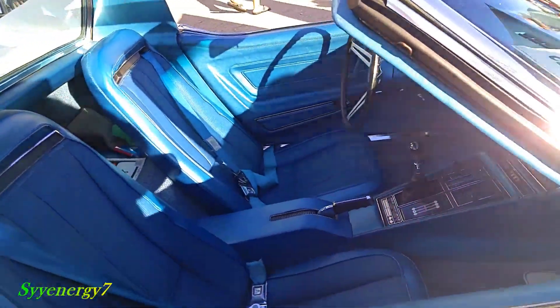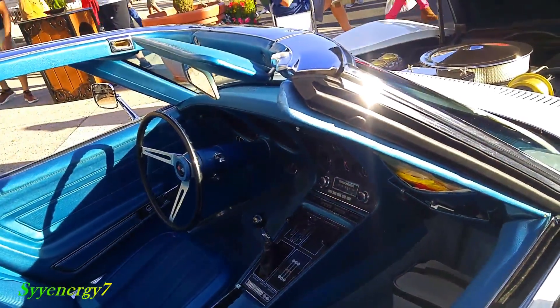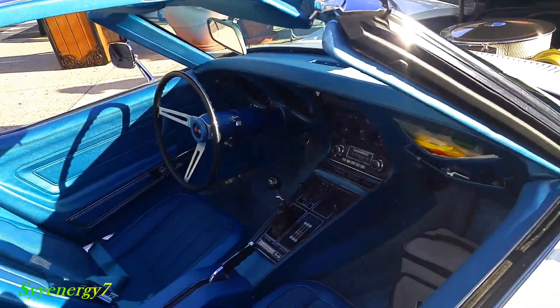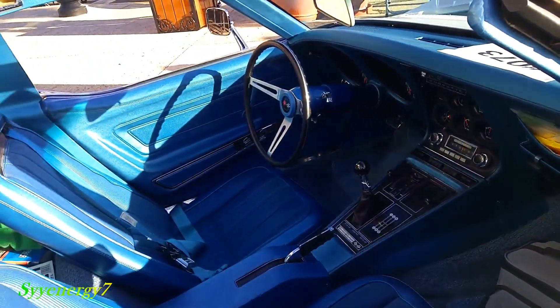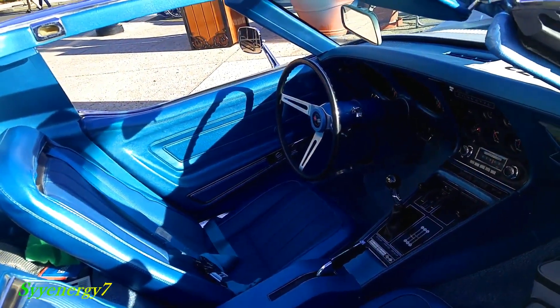Blue interior. There's a little good blue on blue too. I like the blue interior though, with blue or white on the outside.